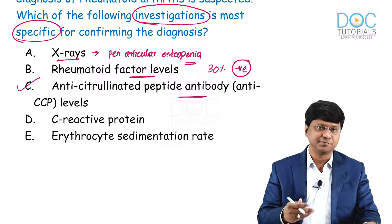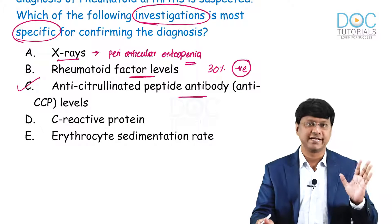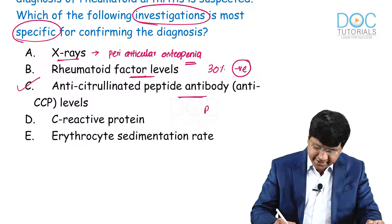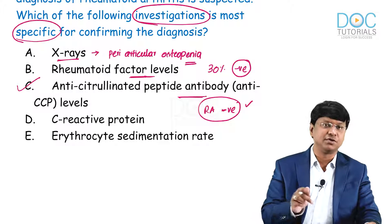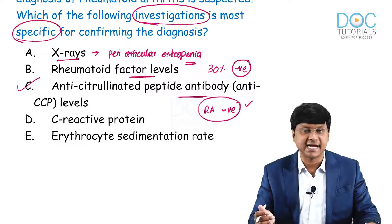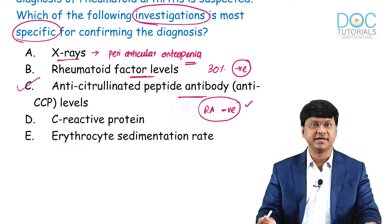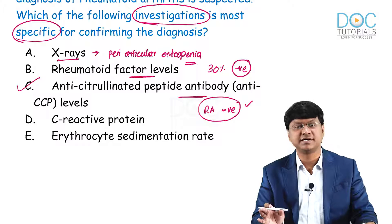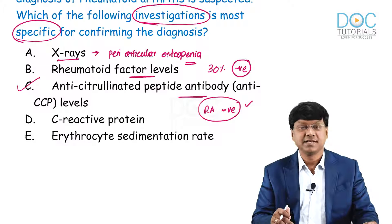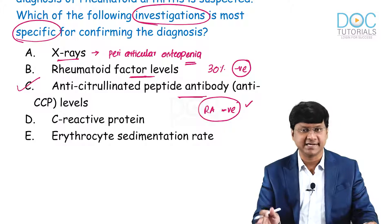Once the RA factor is positive, anti-CCP antibodies can subsequently be sent to confirm the diagnosis. Even if the RA factor is negative and you still have a suspicion of rheumatoid arthritis, you can still send anti-CCP antibodies — because in 30% of individuals the RA factor can be negative. It is important to note that anti-CCP antibodies are not presently a routine test for all patients with suspected rheumatoid arthritis. You do the RA factor first, then for confirmation you go ahead and do anti-CCP. Do not directly jump to anti-CCP first.